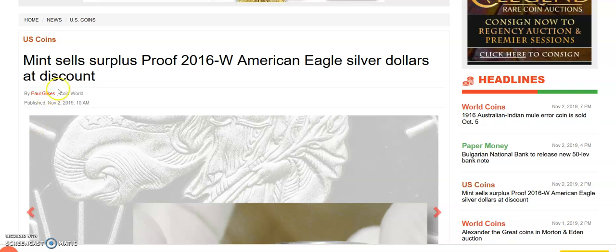So I found this article a bit intriguing because it says here that these are the 2016 West Point Proof American Silver Eagles — the 30th anniversary with the edge lettering and all that — but the Mint had a surplus. Over three years later, because we are in November of 2019, over three years after they issued these coins, they have a surplus and they sold these coins at a discounted rate in bulk transactions to their licensed dealers.